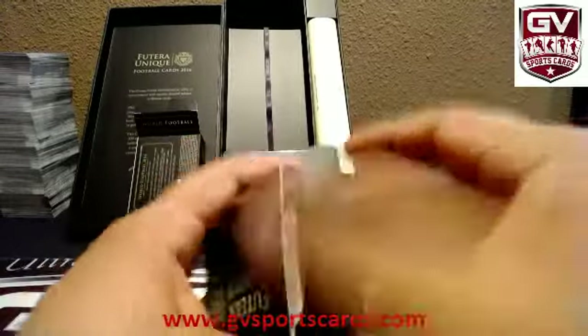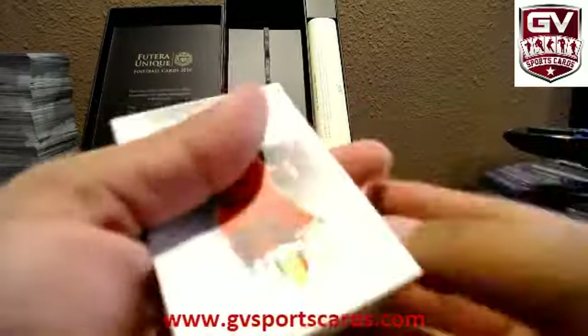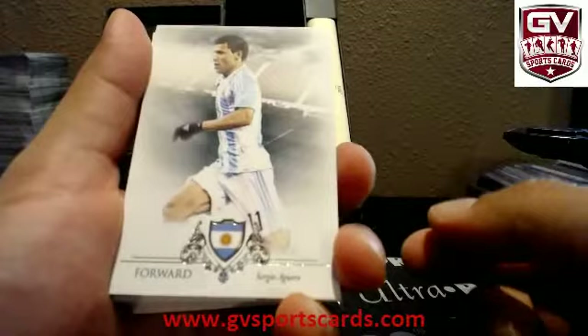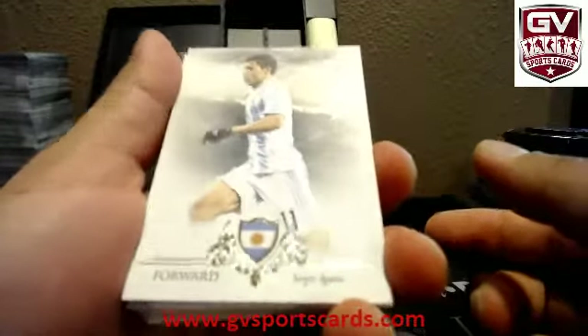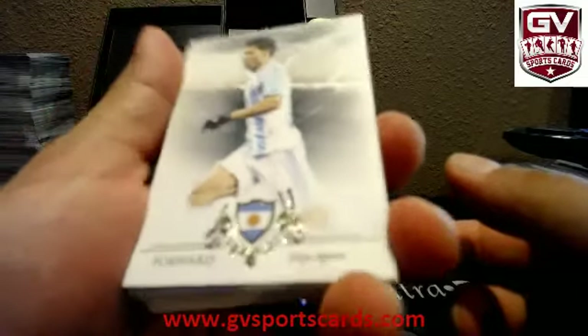Yeah, this stuff is nice though, man. The way they put it together, the mem that they get from some of these older players that don't have too much out there — those pictures that I was showing you, that's directly from their site. That shows you exactly what the jersey was before they cut it up. So those pictures I showed, those were the exact jerseys.